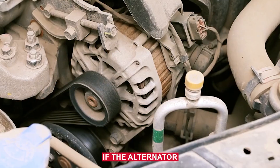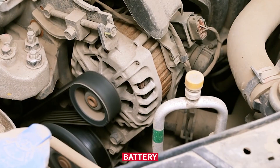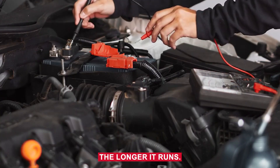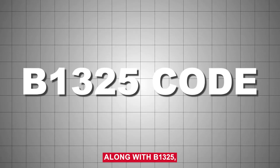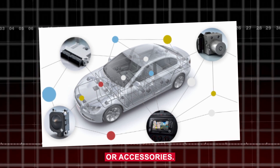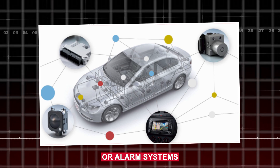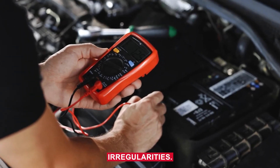A faulty alternator is another cause. If the alternator isn't charging properly, your car may be running on battery power alone, which drops steadily the longer it runs. You'll often see battery warning lights along with B1325 in this case. Aftermarket electronics or accessories — poorly installed amps, remote starters, or alarm systems can pull extra current or cause voltage irregularities.